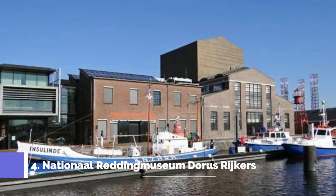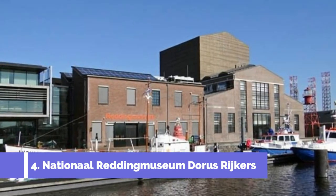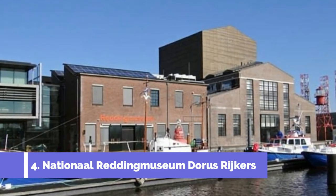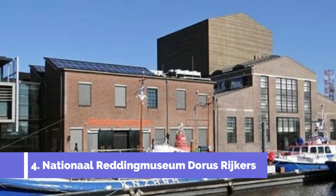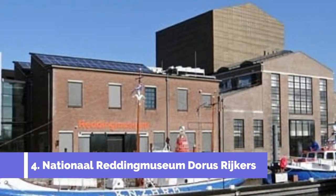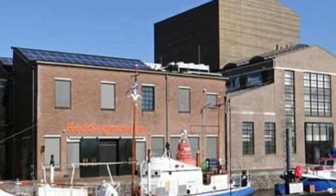Number 4: National Reading Museum De Roos Ridgecurs. National Reading Museum De Roos Ridgecurs is one of the top attractions in Den Helder, Netherlands. As a national rescue museum, it offers visitors a unique insight into the maritime history of the country. Located in a historic building, this museum showcases the brave and selfless acts of the Dutch rescuers who risked their lives to save others at sea.